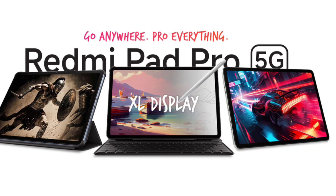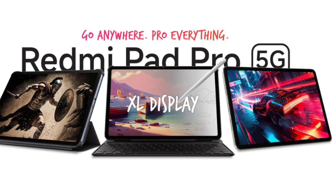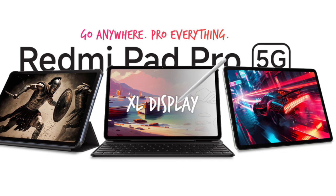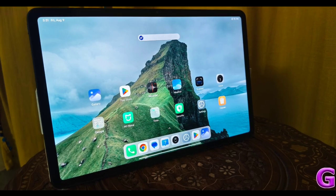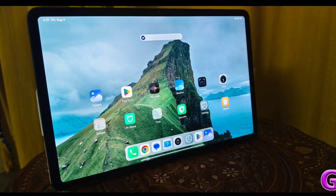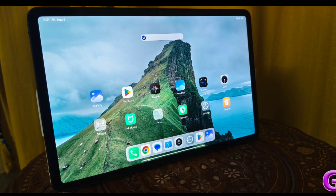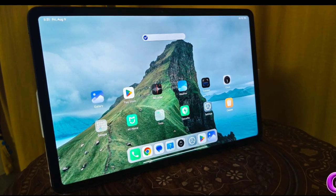The tablet offers 6GB or 8GB of LPDDR4X RAM and 128GB or 256GB of UFS 2.2 storage, expandable up to 1.5TB via microSD. The operating system is Android 14-based HyperOS. For cameras, it has an 8MP rear camera and an 8MP front camera.